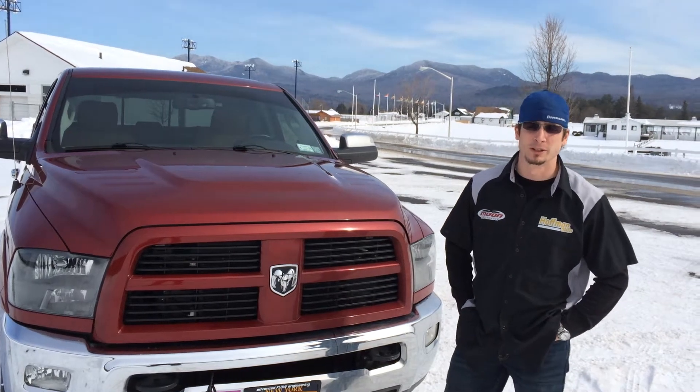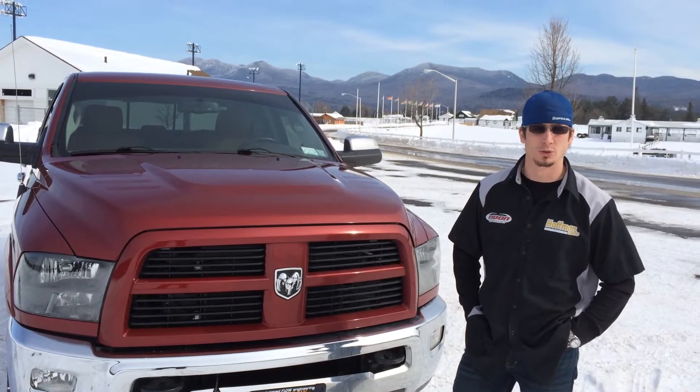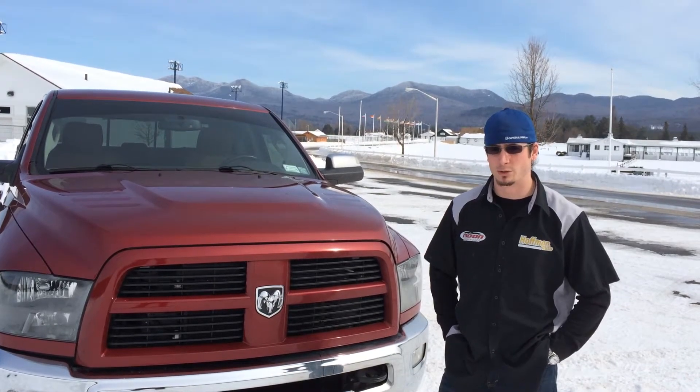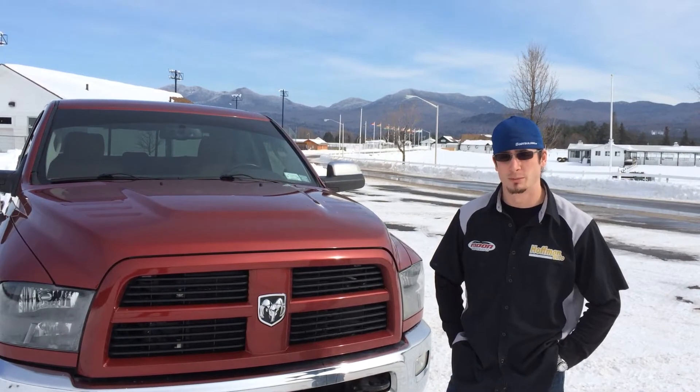Hi, Jonathan from Hoffman Auto here. We're showing a comparative car wash. We took our truck into a touchless car wash here in town.